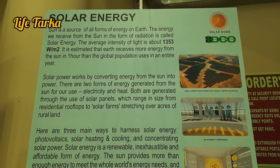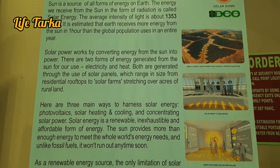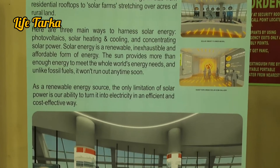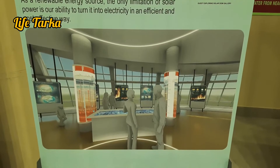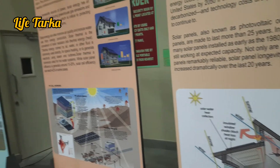No additional ticket is needed for the solar dome. Any visitor who is visiting Eco Park can visit the solar dome. It's better if you can take gate number 2.